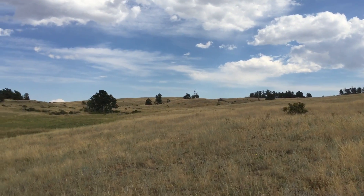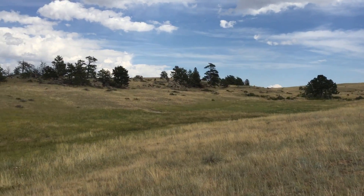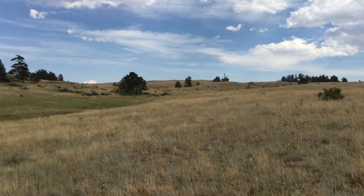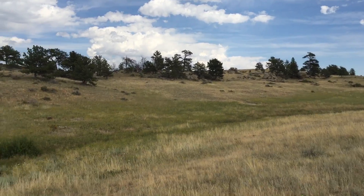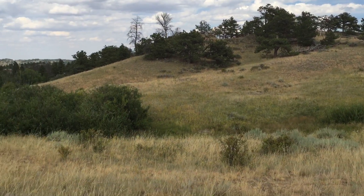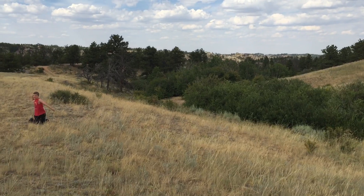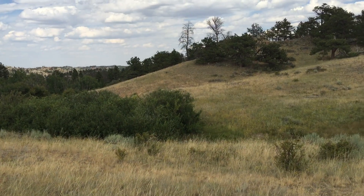This kind of area can be difficult to find water in. One of the things you want to do is look for valleys that have a lot of vegetation in them. We came across this spot over here that I thought would be a good demonstration for you.